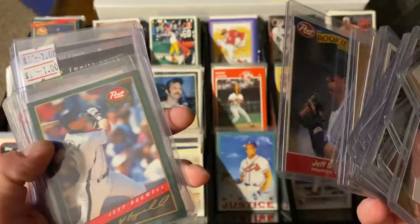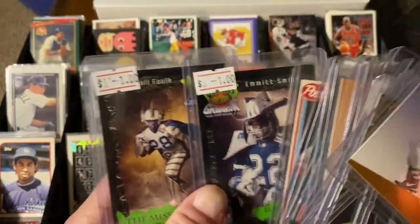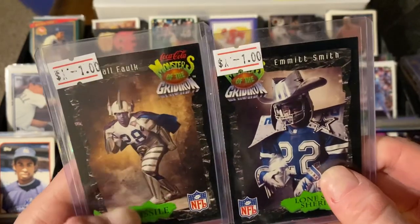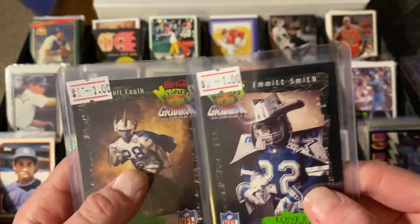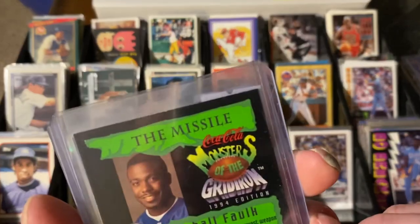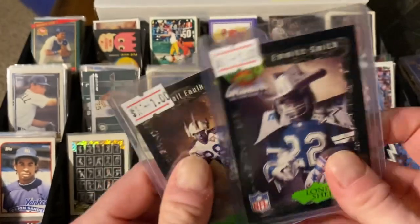There's another Post card, another Post card, another Post card. And then here are two of these - these are the only cards that weren't dimes. These were 50 cents apiece. Marshall Falk and Emmett Smith - I'm working my way towards that complete set, so that would be awesome when it's done. These look like they're 1994, not 1993s - they must have done two of these. I'm going to look up and see.